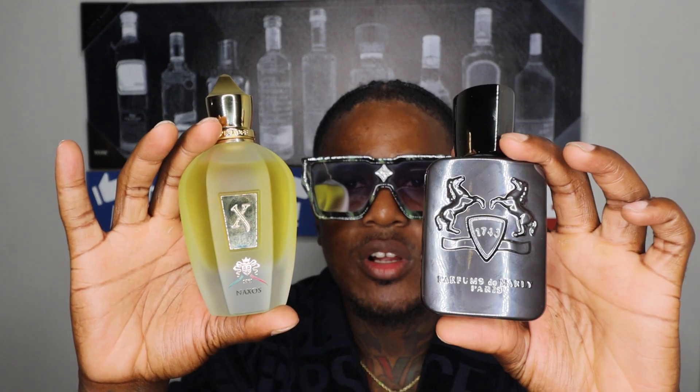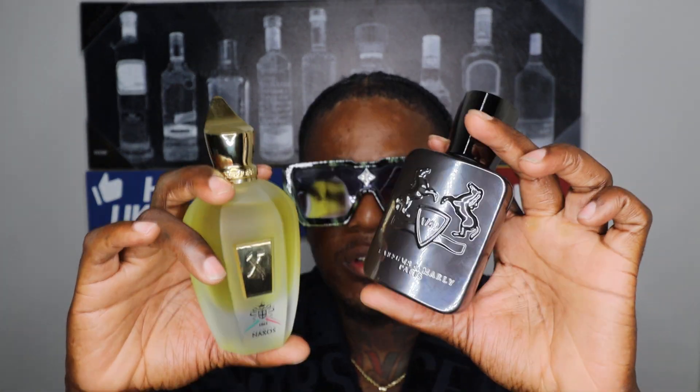What's up YouTube, it's Taz of the reviewer. Today I got a review of two honey and tobacco fragrances. We got Zerjoff Naxos, which is my favorite fragrance of all time. And we have Parfums De Marly Herod. This is a 3.4 of the Zerjoff Naxos from the 1861 edition, and this is a two fluid ounce of the Parfums De Marly Herod.